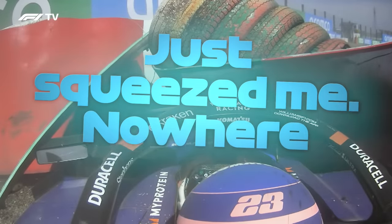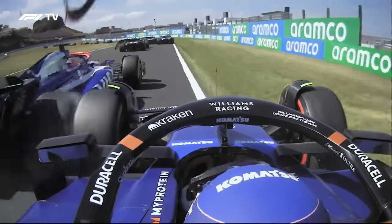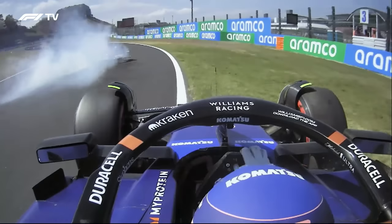Just squeezed me. Nowhere to go. I had a not great start, but obviously a bit better than the medium tyres and had good traction coming out of turn two. I don't think Daniel saw me, and then it was just a bit of a pinching moment. So I tried to back out of it but couldn't quite get out of the way quick enough. So yeah, it was a tough one to take. Obviously we're not in a great position as a team with parts and general damage for the cars. Very frustrating and just disappointing.